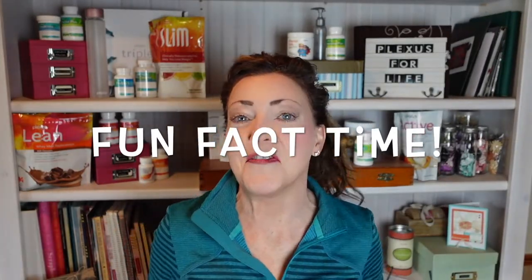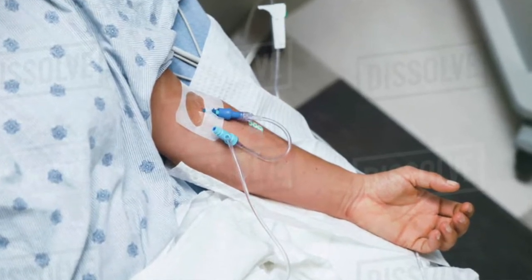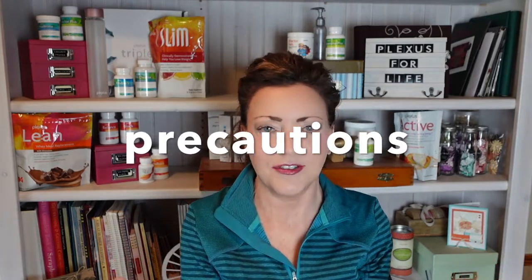Fun fact time! In Japan, horse chestnut seed is given intravenously to surgical patients to specifically decrease inflammation and swelling associated with surgeries. This is a real therapeutic application being used in that country. Now let's move on to some precautions — there are always precautions.